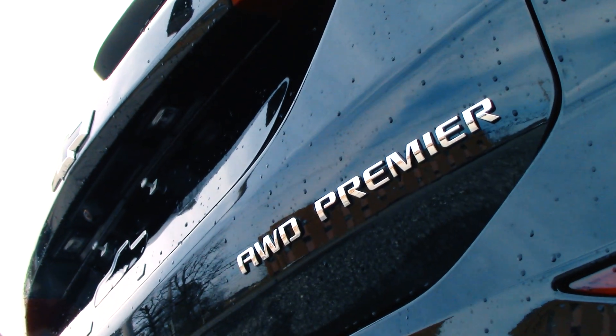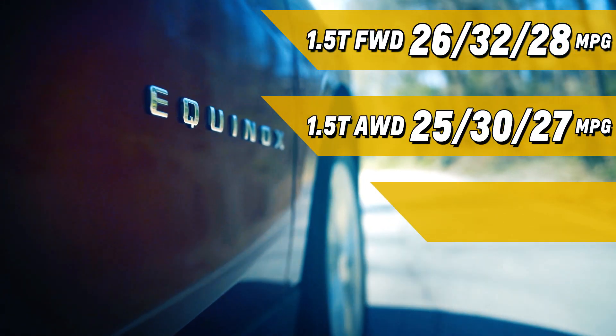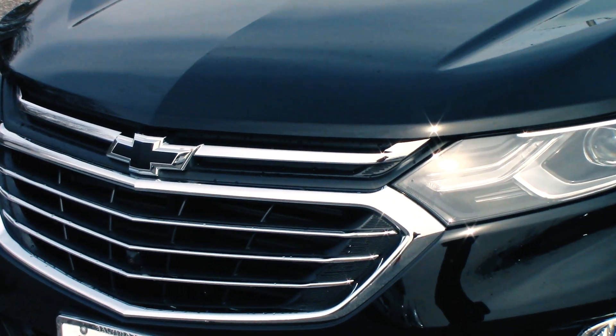This model happens to be the all-wheel drive Premier trim equipped with the optional 2-liter turbo engine. No matter which engine or trim you opt for, the 2020 Chevrolet Equinox attains a combined MPG in the mid to high 20s on regular fuel.